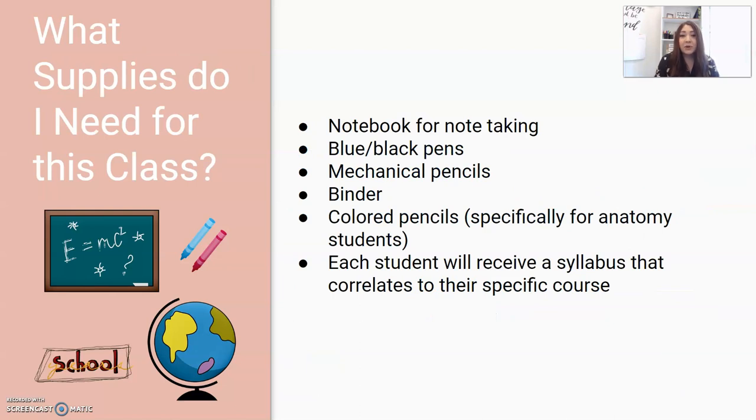In regards to what supplies are needed for my classes, there's nothing out of the ordinary. Students are going to need a notebook for note-taking, used solely for my class. They will also need blue and black pens, mechanical pencils, a binder, and colored pencils — specifically for standard anatomy and honors anatomy classes. Each student is going to receive a syllabus specific to their class, which will be gone over thoroughly on the first couple of days of school.